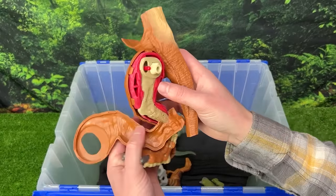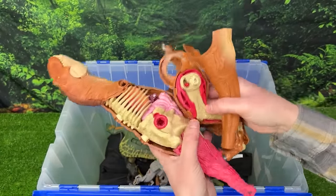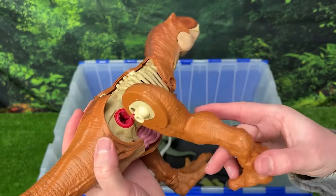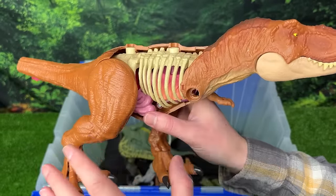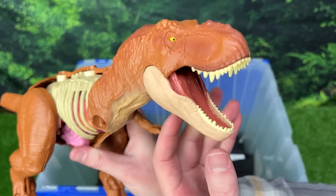Here are our missing T-Rex parts. So let's actually go ahead and put them on to our T-Rex right here. Well, looks like I'm missing a few pieces here still, but you eventually would be able to reassemble it to make it look entirely like a healthy T-Rex.